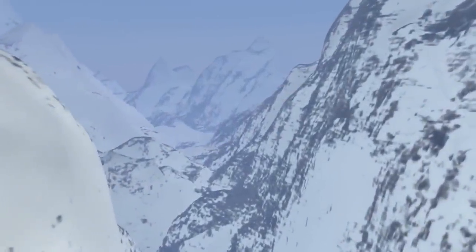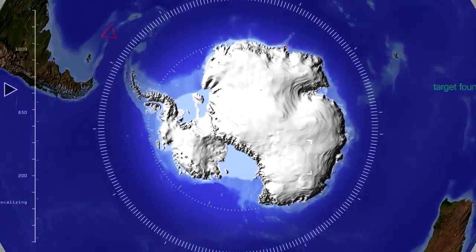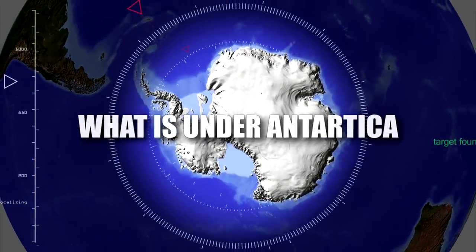Hey guys, it's Chris. From animals that are below the snow to its geographical mysteries and more, join us as we explore what is under Antarctica.